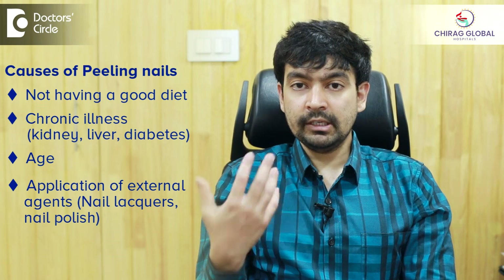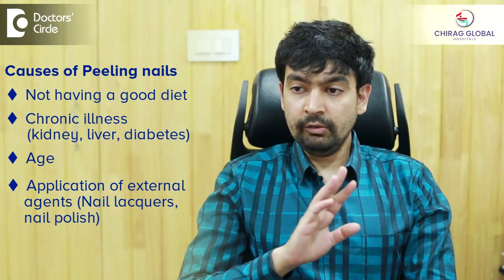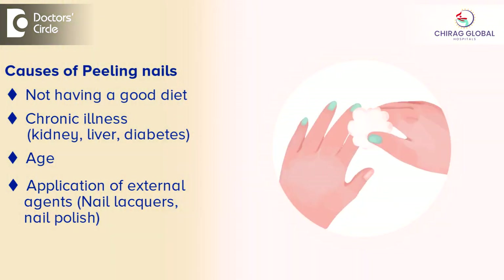Then the application of external agents like nail lacquers, nail polish, etc. always strips off one layer of the nail when it's being cleaned. When nail polish is being removed with a nail polish remover or a thinner, it strips off the top layer, which makes the nails more weak.